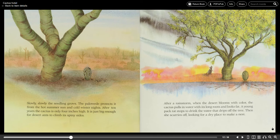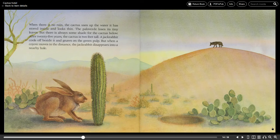After a rainstorm when the desert blooms with color, the cactus pulls in water with its long roots and looks fat. A young pack rat stops to drink the water that drips off the tree, then she scurries off looking for a dry place to make a nest. When there is no rain the cactus uses up the water it has stored inside and looks thin.